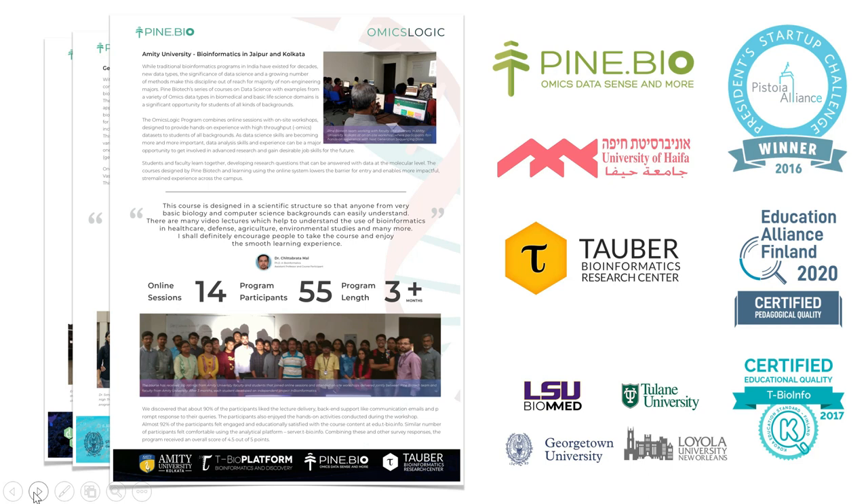As a result, the OmicsLogic programs have been thoroughly tested around the world and are known to lead to excellent outcomes for students with minimal bioinformatics background, including biology and biomedical studies majors, as well as faculty interested in bioinformatics, data science, and biomedical research.